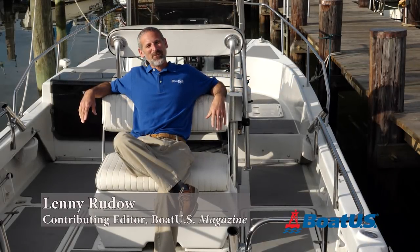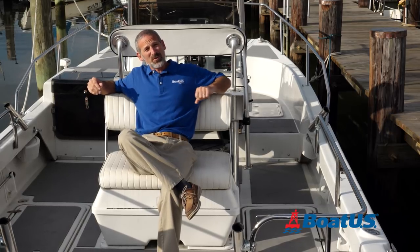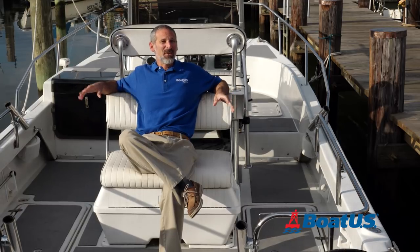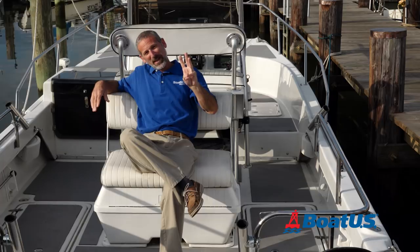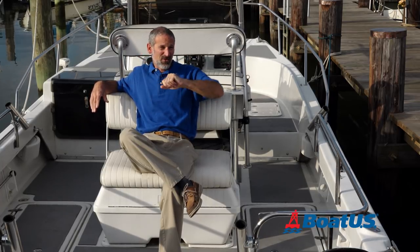Hi there, this is Lenny Ruto from BoatUS Magazine. We at BoatUS love our boats, and we're sure you do too. But there's going to come a day, sooner or later, when you have to sell your boat. So today let's talk about three maintenance tips that will help you get more money for your boat when you finally do have to sell it.